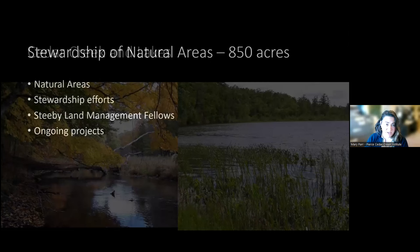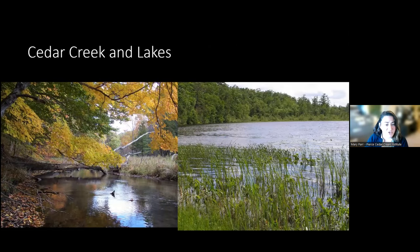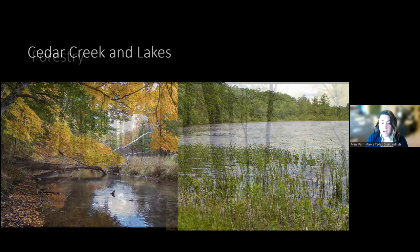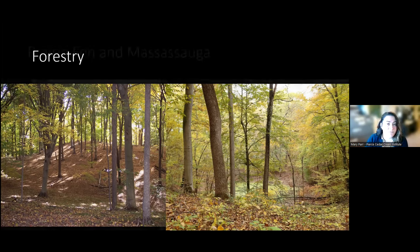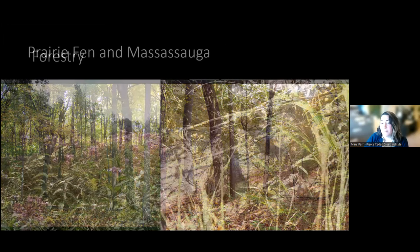We are known for our namesake, the Pierce Cedar Creek Institute. Cedar Creek borders our property boundary on one side and flows along the property. We also have two lakes on the property: Brewster Lake, which is a kettle lake, and our own man-made lake. We have a lot of unique forestry on the property, some of which is along remnant glacial eskers. So we have some beech maple forests, dry hickory oak forests that traditionally would burn, a lot of vernal pools through mesic forestry communities — we survey the salamanders every spring — and a number of wetland forests including cedar swamps and southern hardwood forests.